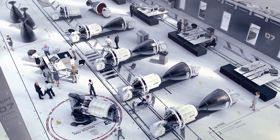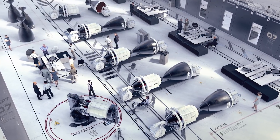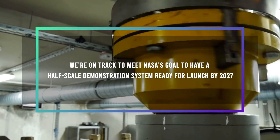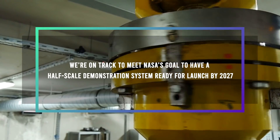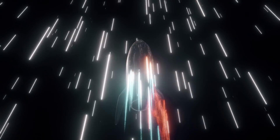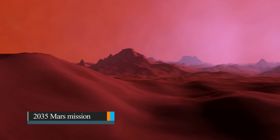USNC Tech has already made small hardware prototypes available based on its new fuel. We're on track to meet NASA's goal to have a half-scale demonstration system ready for launch by 2027, says Eads. The next step would be to build a full-scale Mars flight system, one that could very well drive a 2035 Mars mission.